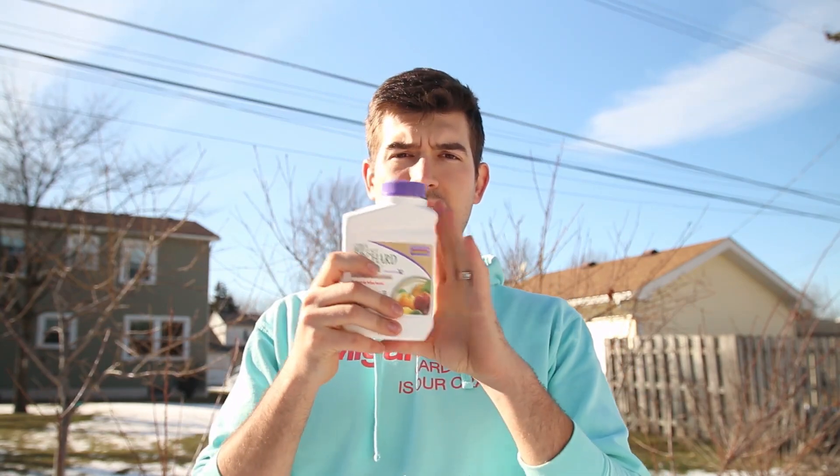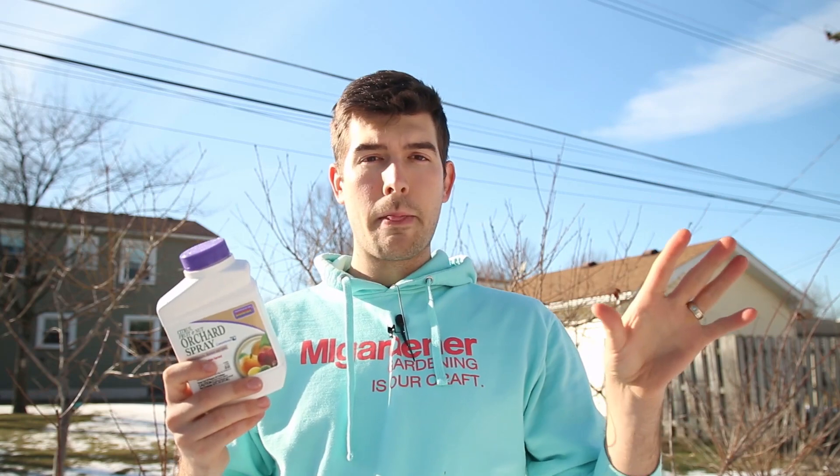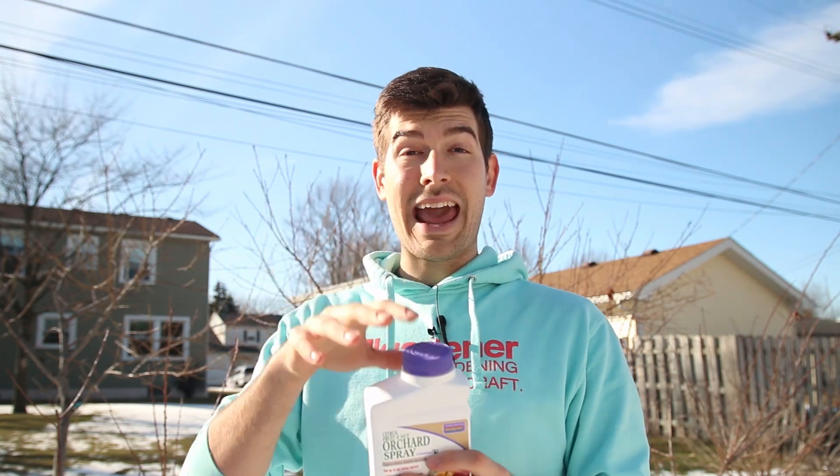Last year we used this spray here — this is the Bonide citrus fruit and nut orchard spray. This is not a dormant oil. Dormant oils are wonderful, but they do not work quite the same as this does. This has a combination of sulfur and pyrethrins. Now pyrethrin is a scary word, but it actually just comes from daisies. When they harvest all these daisies up, crush them down, and extract the chemical called pyrethrin, it essentially halts the sexual reproduction of any insects and kills off any eggs as well. And then the sulfur actually acts as a fungicide — so we use it as a two-in-one spray to combat fungus and insects.